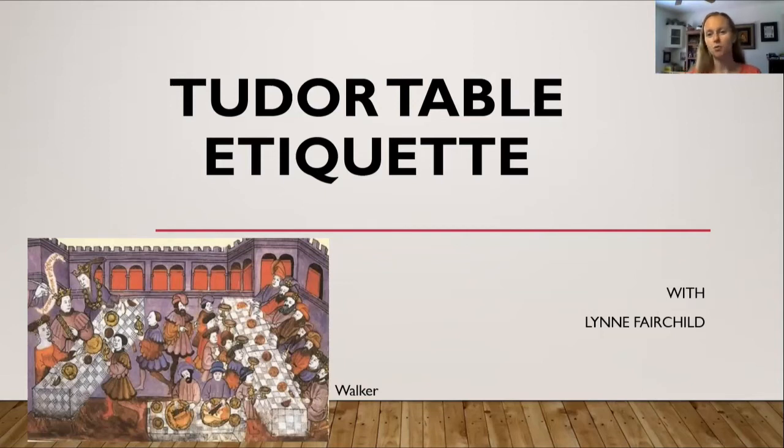Hello, I have recently been doing some research on Tudor table etiquette, and I wanted to share with you what information I've found so far. On the bottom left side of the screen, you will find a painting, and this gives you kind of an idea of what dining in the Tudor period would have looked like.